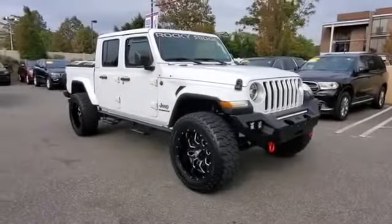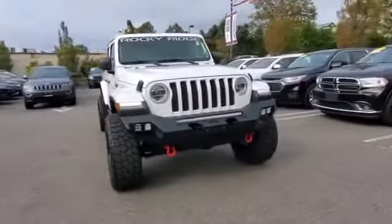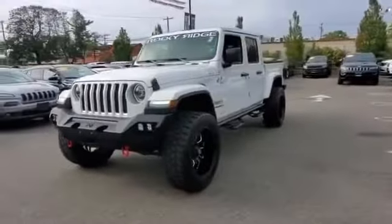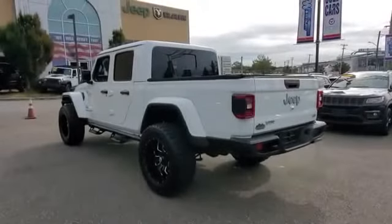2020 Jeep Gladiator. With less than 14,000 miles on the odometer, this pickup truck offers two full rows of seating for premium comfort. It's designed to adapt to meet your daily demands with its leather seats,